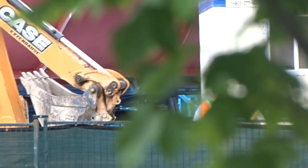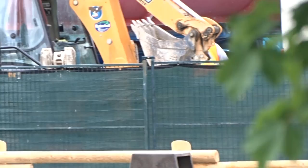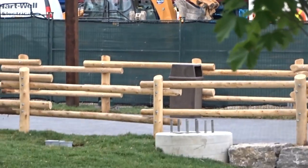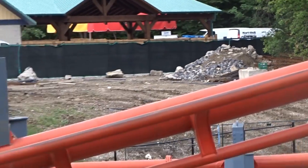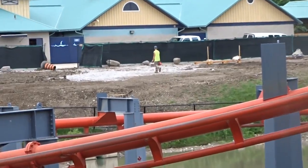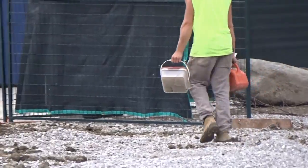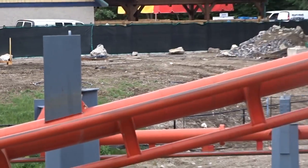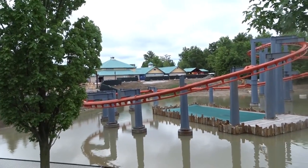Chartwell Electrical is on site and there are a lot of Chartwell trucks — lots of activity going on today. They're obviously getting ready for the station area. There's also a lot of Chartwell activity near Timberwolf and on the Splash path. I actually think there are going to be a lot of buildings leading from Timberwolf Falls to the entrance of Splashworks — unique theming similar to what you'd find in the Cedar Creek Mine Ride area at Cedar Point.